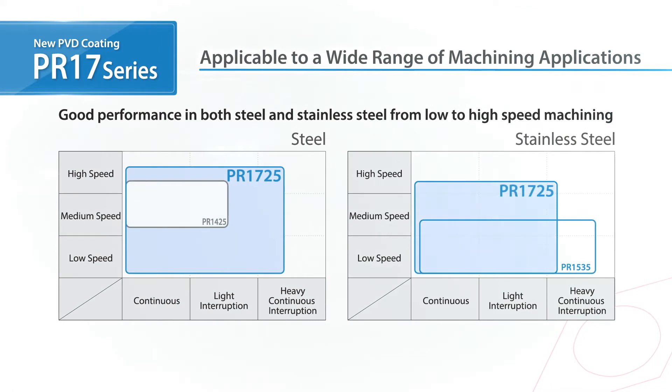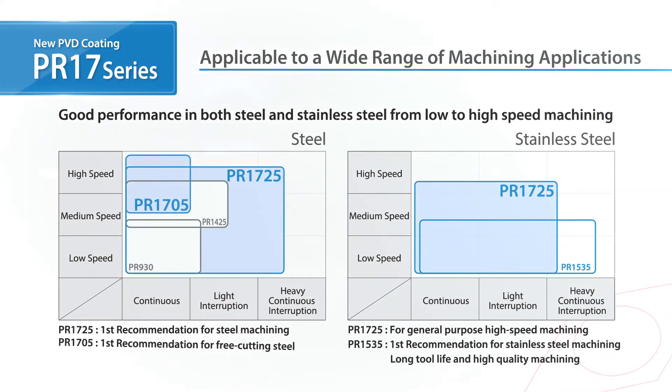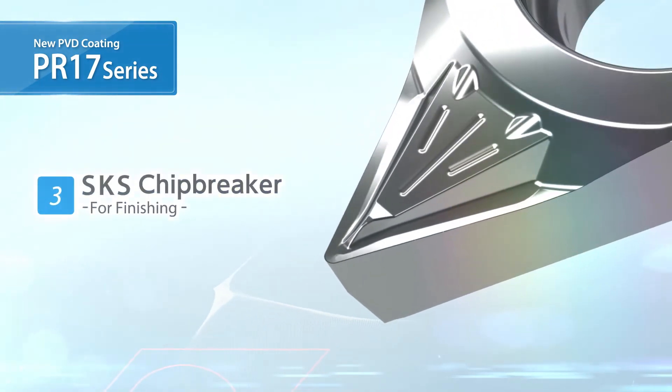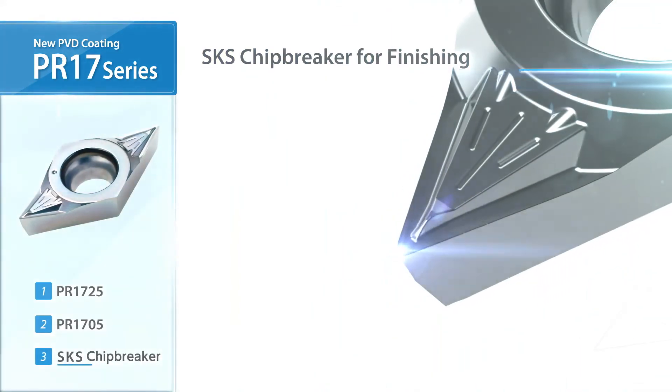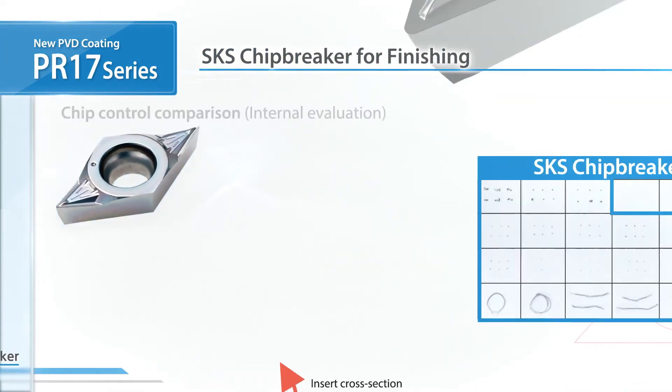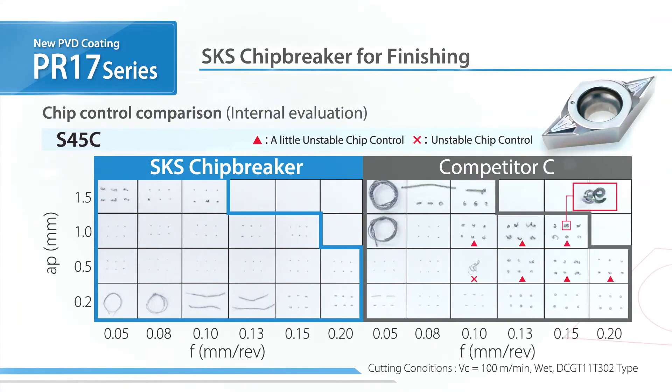Kyocera's new grades now cover a wider range of machining applications. In addition, the SKS chip breaker for finishing is now available. When combined with the PR17 series, the SKS chip breaker delivers fantastic performance.